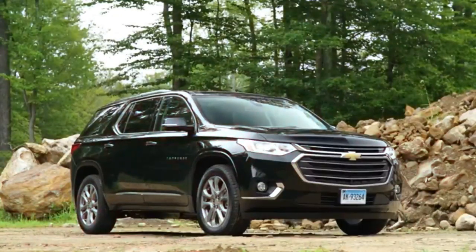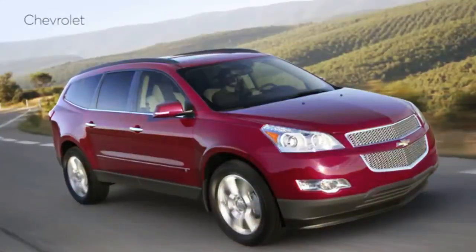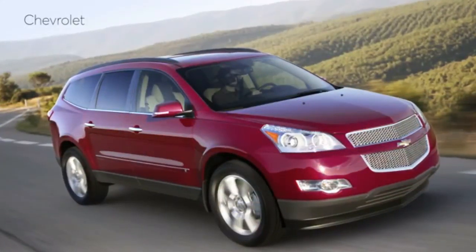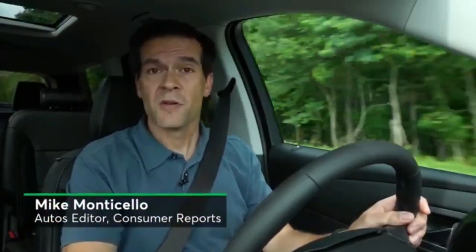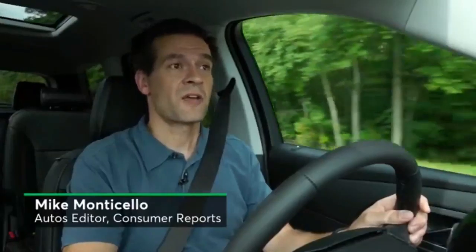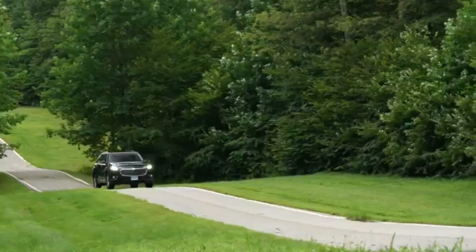2018 Chevrolet Traverse First Review: Not Just Better, One Of The Best. My daughter and I ate our ice cream sheltering under an umbrella from an unexpected cloudburst, watching the pelting rain break up the Friday night live festivities on Front Street in Traverse City, Michigan.